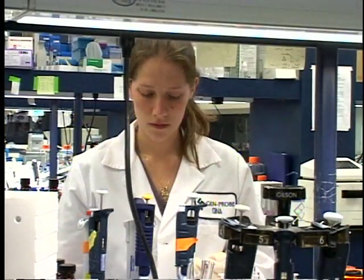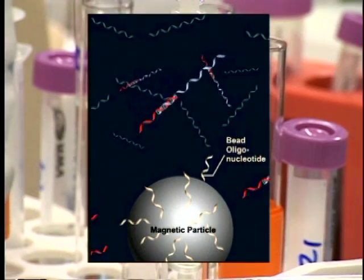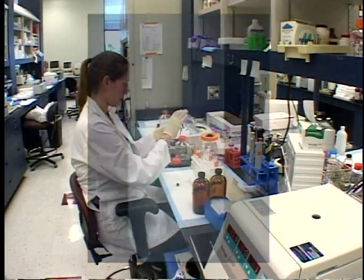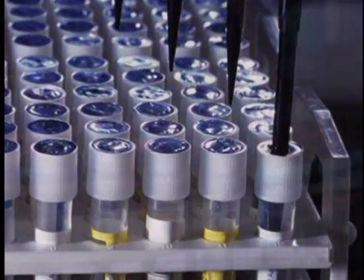When you're looking for a diagnostic test, there are really two important characteristics. One is sensitivity — being able to detect the target organism if it's there in very, very small quantities. And the other is called specificity, and that's the ability to detect only the target organism.